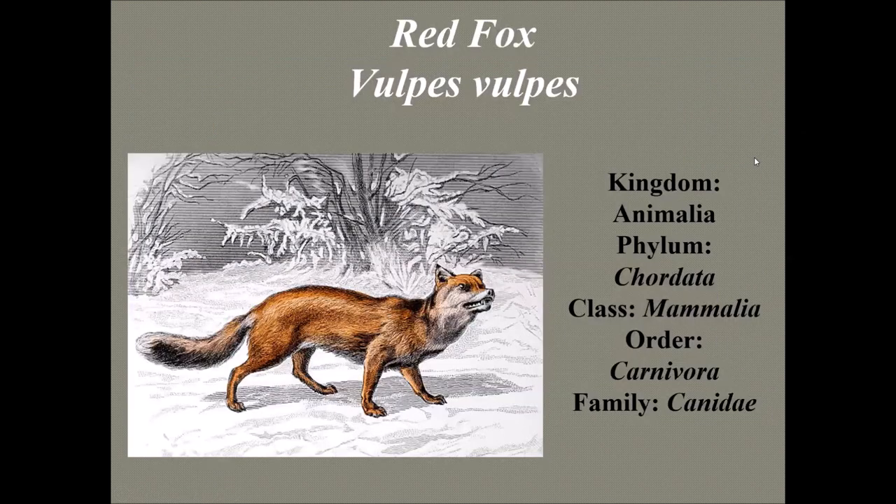The red fox is native to Europe and Asia, but its origin in North America has been disputed. Some scientists believe red foxes were here originally, but many insist they were brought by the English to the southeastern and New England regions for fox hunting. Geographically, the red fox has the widest range of any of the 280 animals in the order Carnivora. While its natural habitat is a mixed landscape of scrub and woodland, its diet allows it to adapt to many environments.